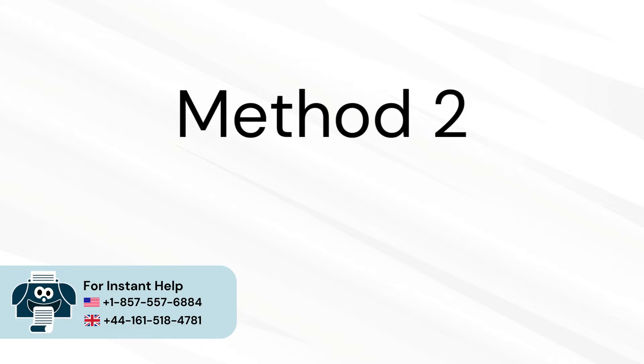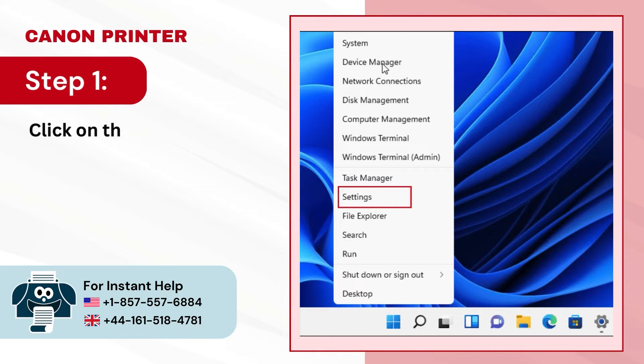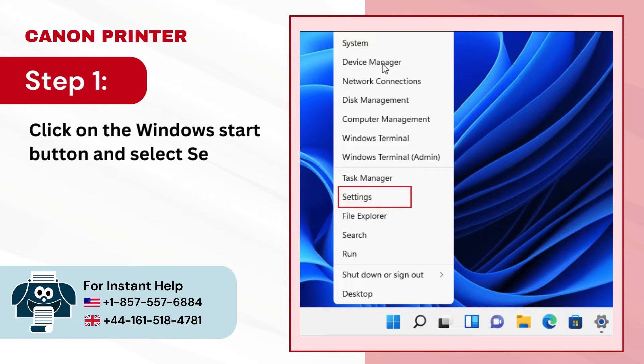Method 2: Reinstall printer driver. Step 1 — click on the Windows Start button and select Settings.